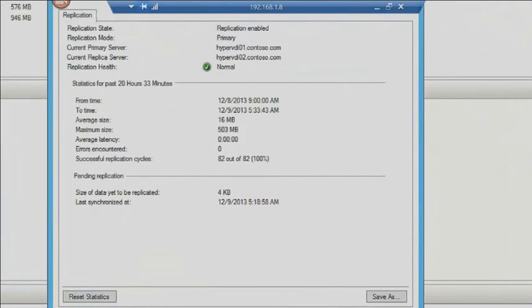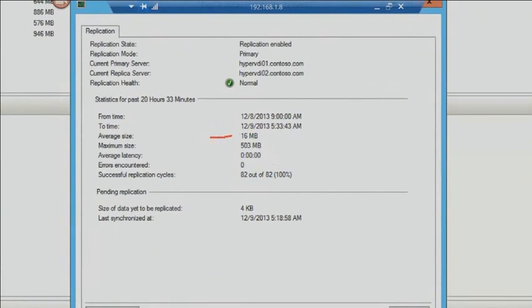I love the replication health feature. It tells me the average size, maximum size, average latency, and how many times it's been successful. This is how I can determine what kind of pipe size I might need at my DR site. I tell people — if you don't know how much is changing inside your virtual machine, go set up a Hyper-V server right next to the primary server in the data center, turn on replication, watch it throughout the day, and save the report. That tells you your maximum data change size — we're focused on disk change rate, not just network bandwidth.